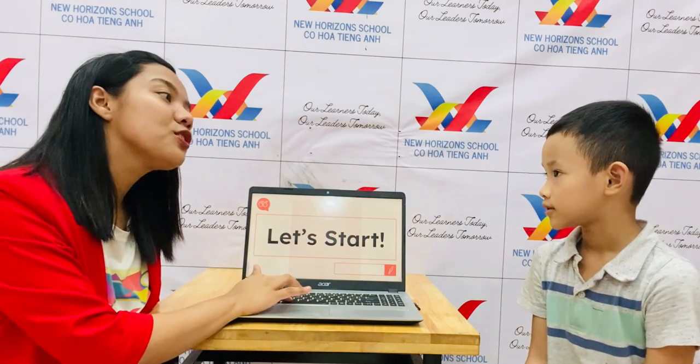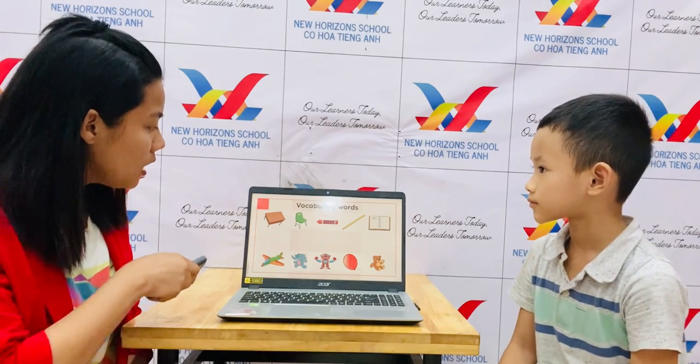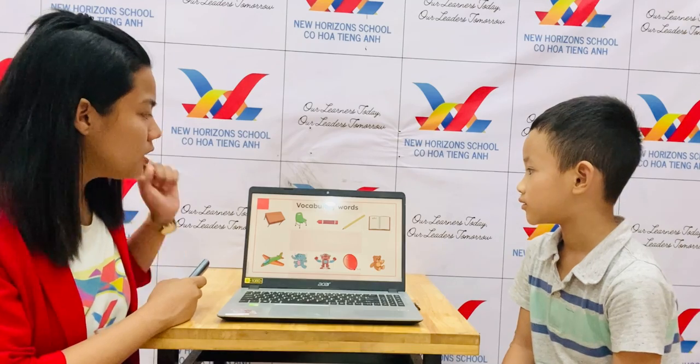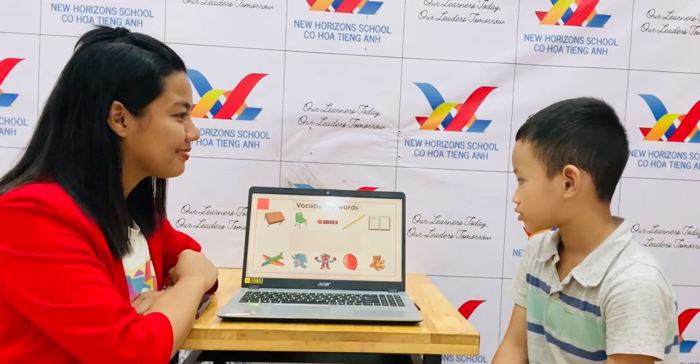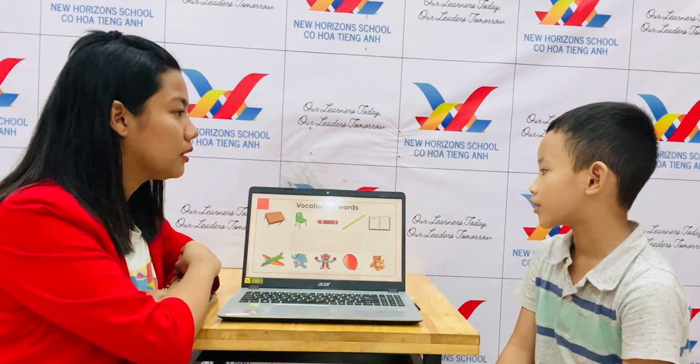Can you tell the teacher Shirley, what is this? A table. It's a table. What color is the table? It's brown. What is this? A chair. It's a chair. What color is the chair? It's green.